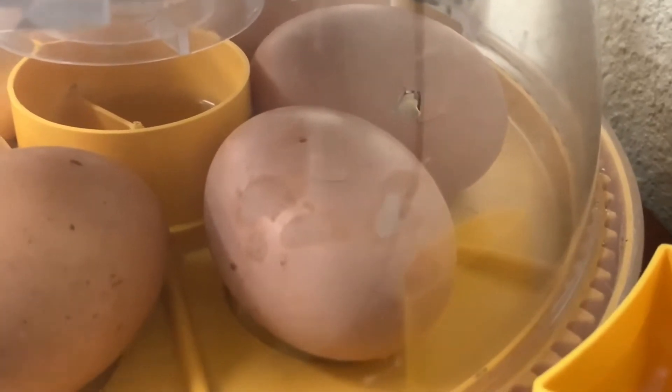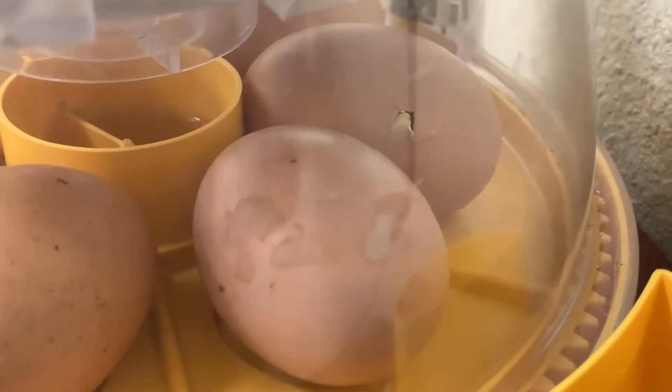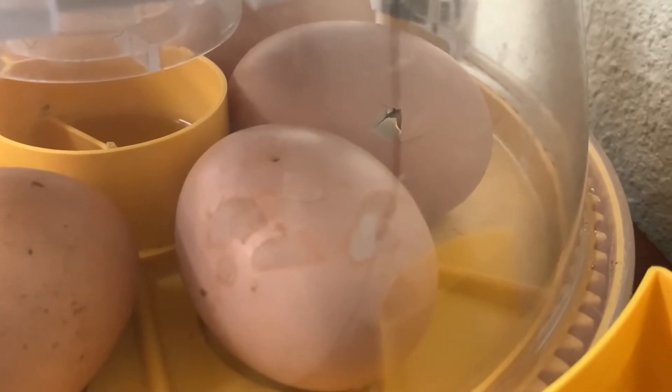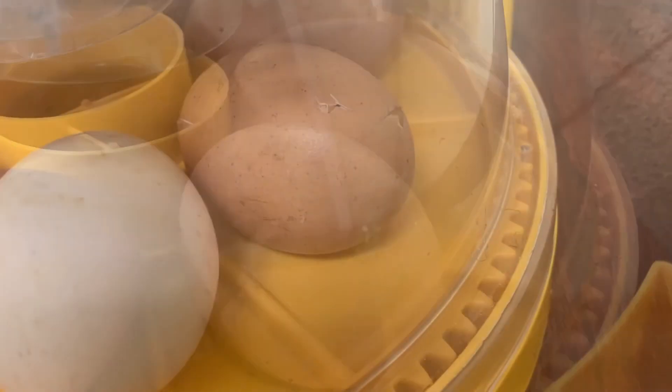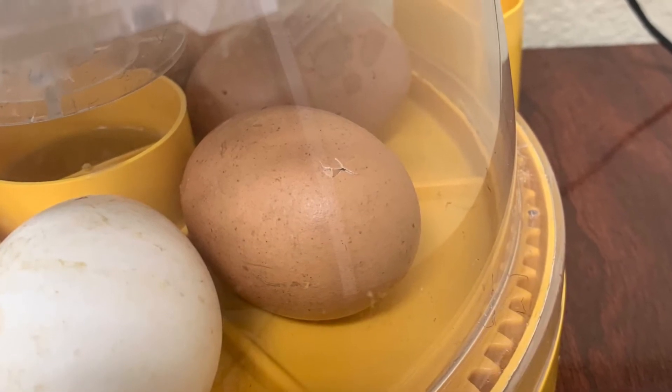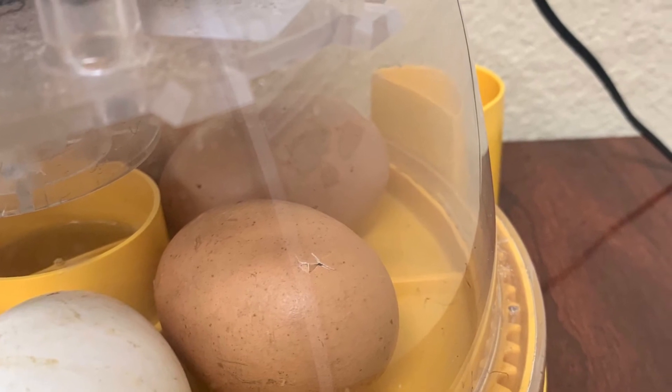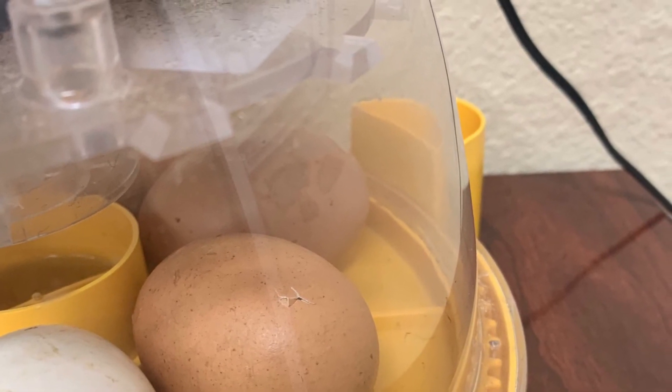Hello, welcome to Embryology one day to go. As you can see in our video, we have what you call pipping — you can see holes being punched in the egg by the beaks. They are about ready to hatch. Tomorrow we'll definitely have babies, so come back and see us on Embryology one day to go. Exciting seeing life being born.